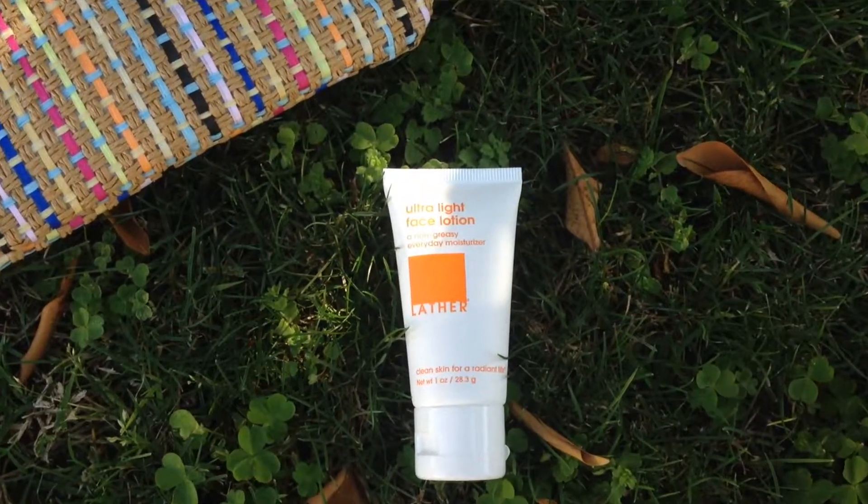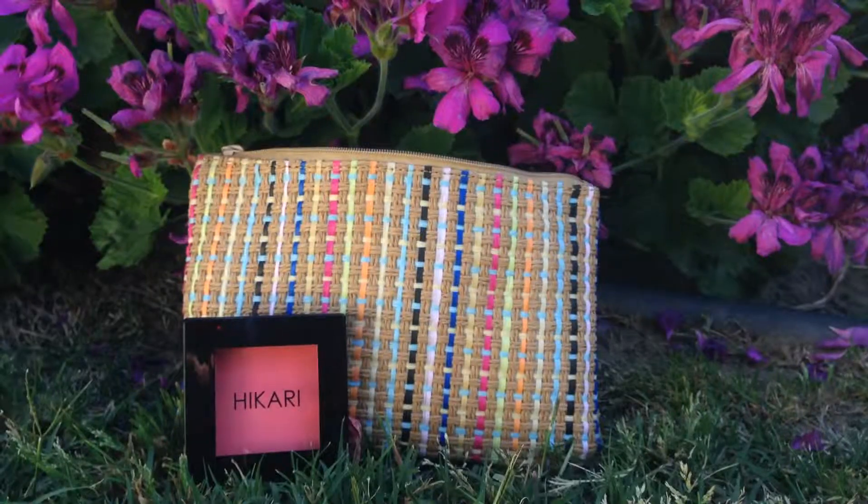Showing you my inner Bohemian — had to bring out the fur vest, and the darling earrings. So the first thing that I got is a moisturizer. It's an ultra light face lotion, a non-greasy everyday moisturizer by Lather. The only thing about this is the scent — I do not like the scent. It smells like roses. Roses smell good, but I'm not a big fan of fragrances like that.